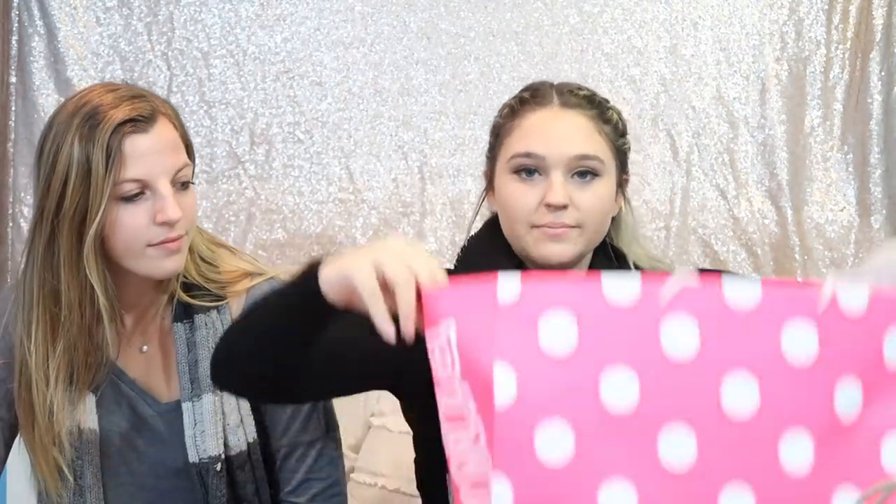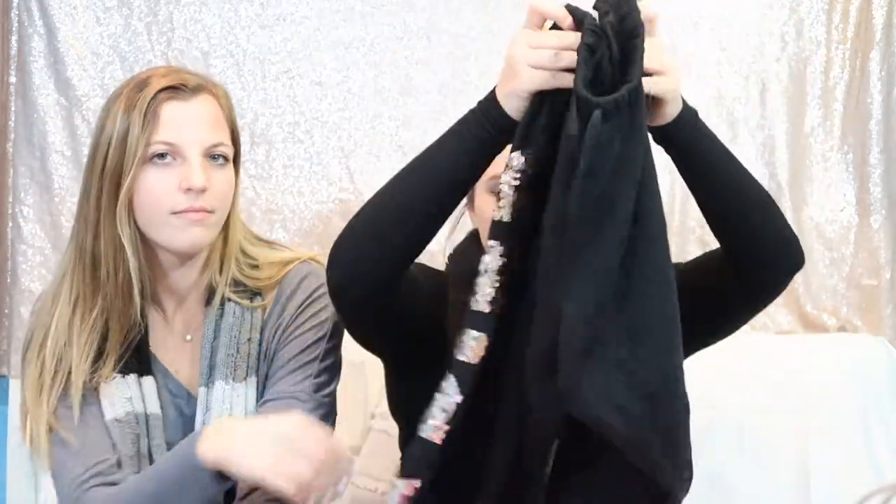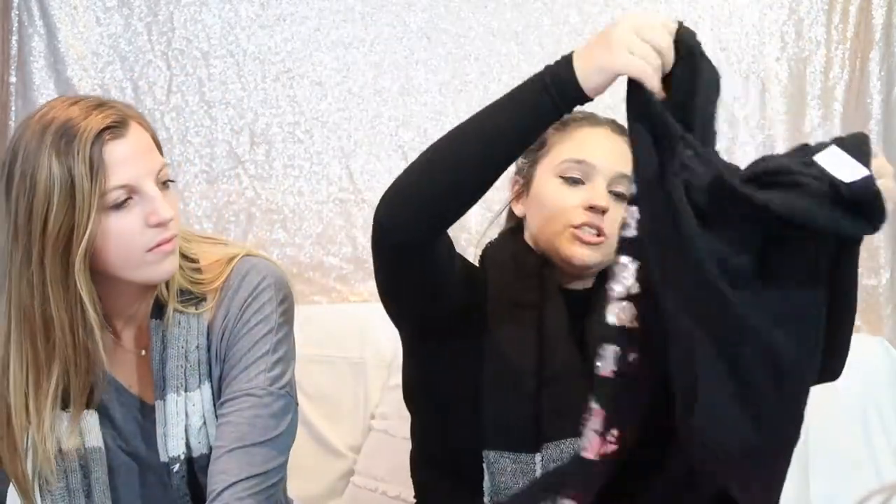I also bought a big bag from Pink. Inside I got these — they're really big but so cute. They're going to be my sleep pajamas for Christmas. On the side it just says 'Pink' in rose gold. I'm gonna wear these Christmas night so when I wake up I'm not cold.